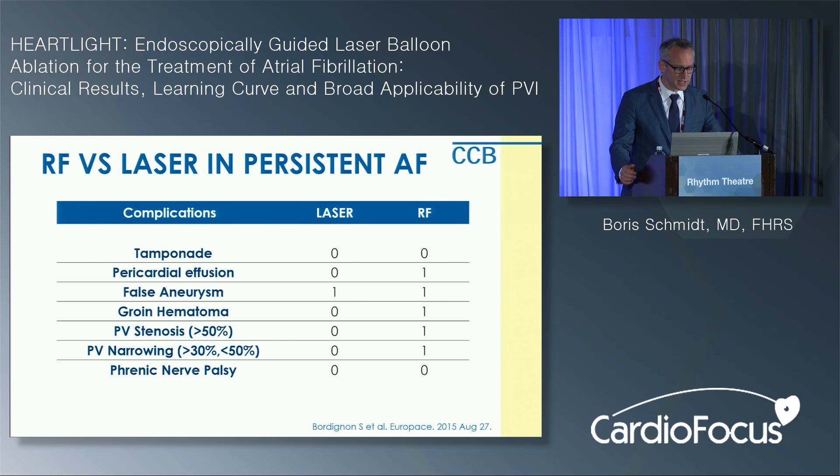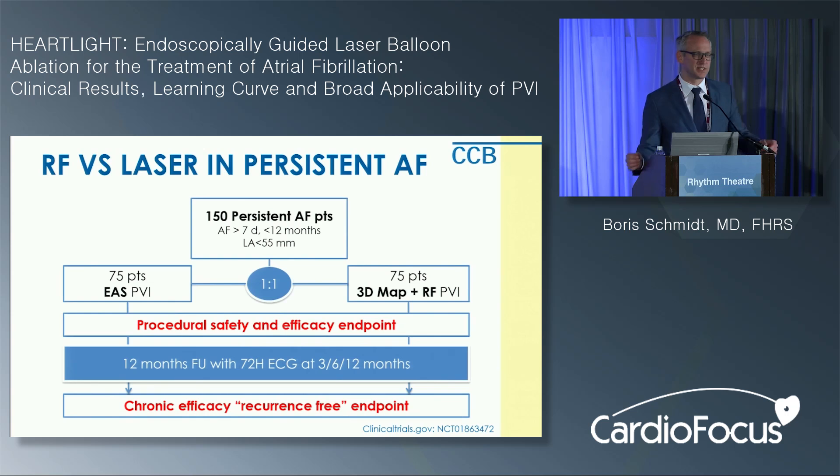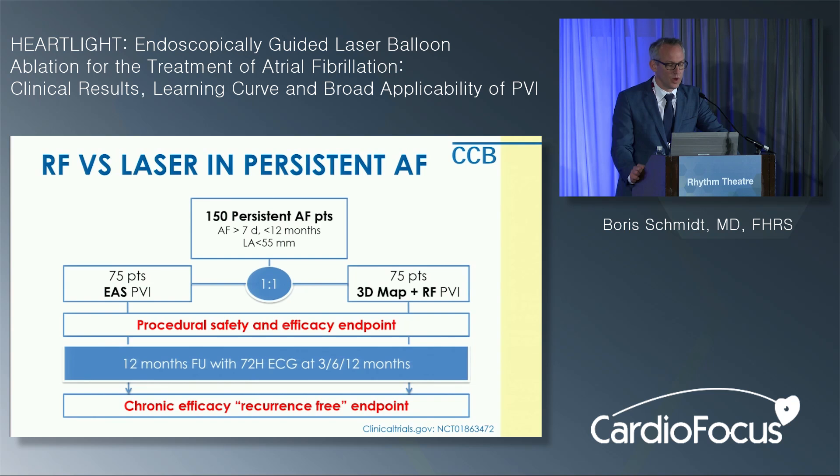In two patients in each arm they had to add a CTI line for typical atrial flutter, and in one patient per arm an anterior line for perimitral flutter. RF cases were slightly faster at 100 minutes versus 130 minutes in the laser arm. The primary endpoint — recurrence of atrial fibrillation or any atrial tachyarrhythmia within 12 months with a 90-day blanking period — showed approximately 73% of patients remained in sinus rhythm off antiarrhythmic drugs after one year in both arms. They are now setting up a prospectively randomized international study with 150 patients with persistent AF, randomizing to laser balloon or irrigated RF ablation. Enrollment is completed and results are expected later this year or early next year.